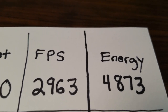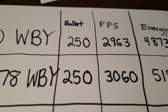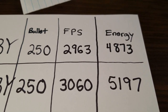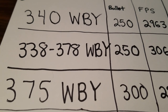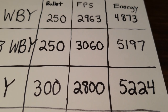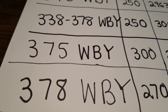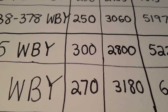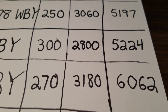It's only going to get crazier. The 338-378 Weatherby using the same 250 grain bullet gets about 100 feet per second more, and energy goes up to almost 5,200 foot-pounds. The 375 Weatherby, using a 300 grain bullet at 2,800 feet per second, also produces 5,200 foot-pounds of energy. The 378 Weatherby — probably one of the hardest-hitting Weatherbys recoil-wise — with a 270 grain bullet is going almost 3,200 feet per second, with over 6,000 foot-pounds of energy at the muzzle.